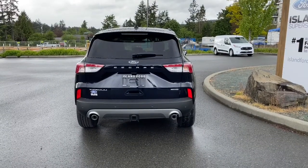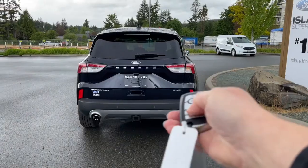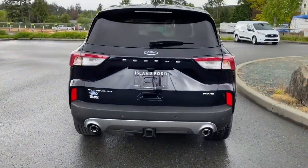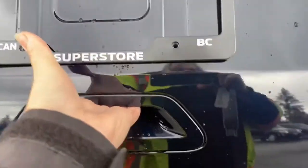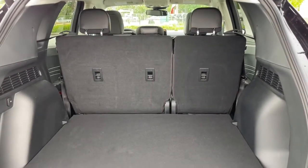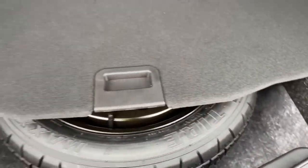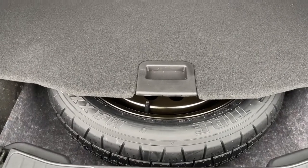When you're ready to open the liftgate, you can release it from inside, double-click your fob, or put your hand underneath and lift up. There's lots of room back here. You've got your 12-volt outlet and clips and tabs to tether things. And underneath your cover is your spare tire.